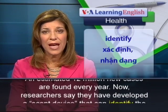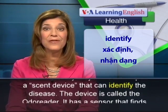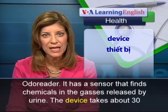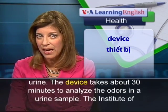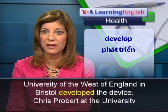Now, researchers say they have developed a scent device that can identify the disease. The device is called the odor reader. It has a sensor that finds chemicals in the gases released by urine. The device takes about 30 minutes to analyze the odors in a urine sample. The Institute of Biosensor Technology at the University of the West of England in Bristol developed the device.